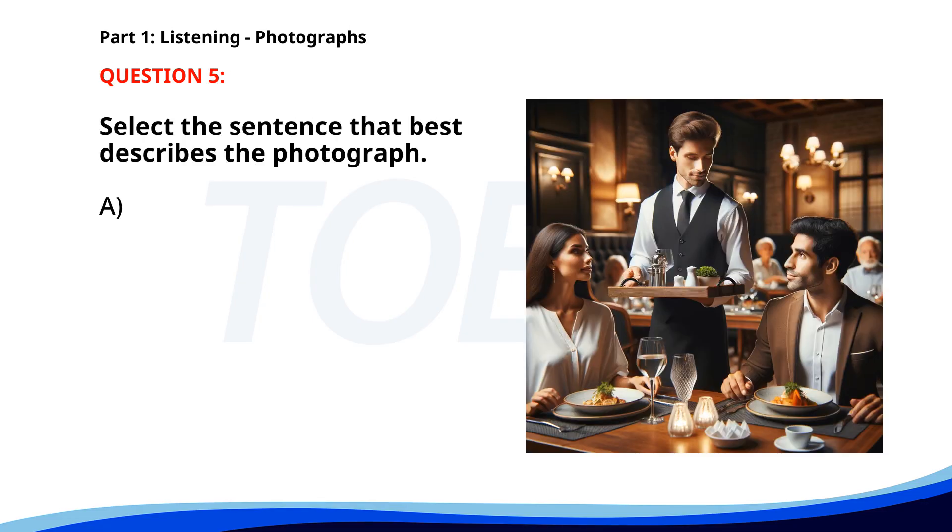Number 5. A. A waiter is serving food to a couple in a restaurant. B. A family is waiting to be served at a restaurant. C. A chef is preparing food in a kitchen. D. People are walking through a busy marketplace. The correct answer is A: A waiter is serving food to a couple in a restaurant.